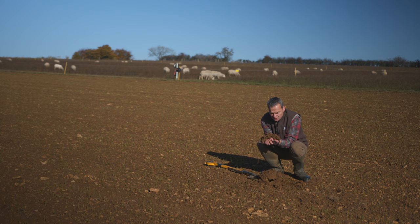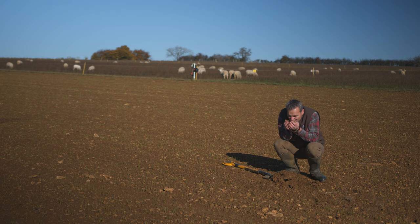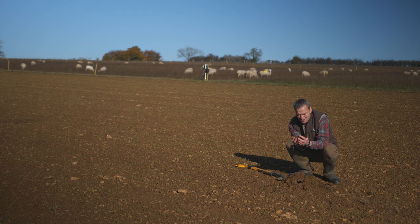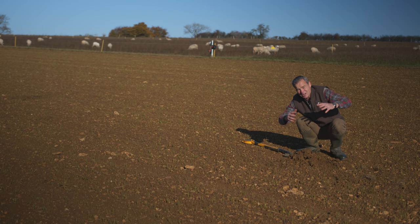This is soil — the stuff we're growing our food in. This is soil that has had the same management for a very long period of time. What's interesting is that it doesn't really smell of much and it just all crumbles apart. There aren't any earthworms in it, and this is what's happening on a large part of our countryside.